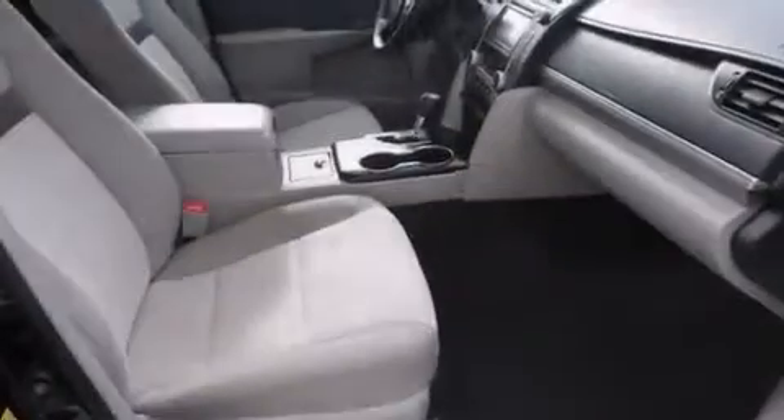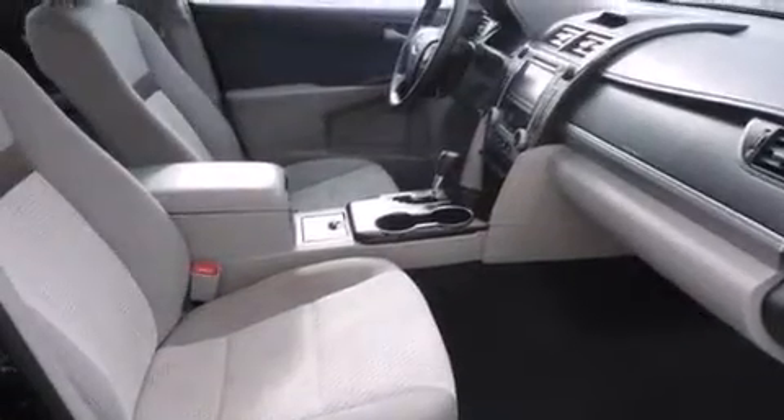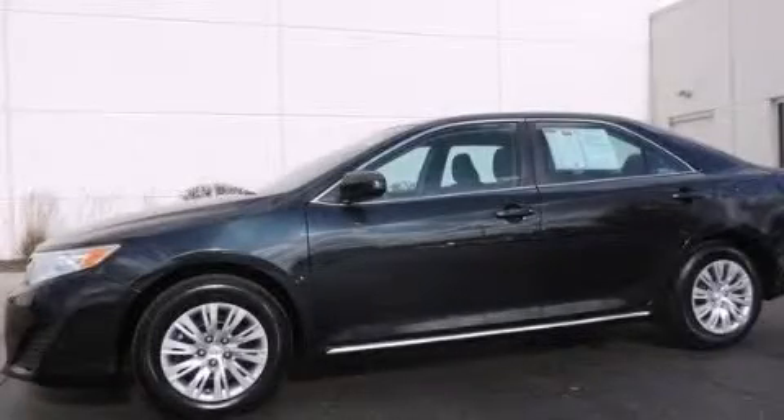With an EPA estimated rating of 35 miles per gallon on the highway, this automobile does not compromise its fuel efficiency for size, comfort, or fun. Call or visit us right now and arrange your test drive today.